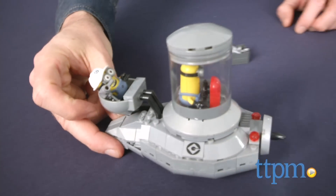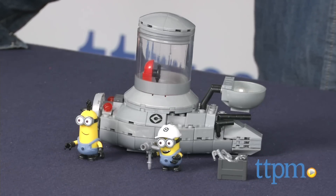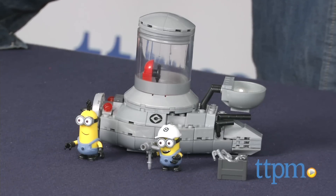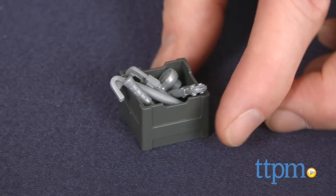It looks like the Minions are taking their mischief on the road. Hey guys, Jeff from TTPM here with MegaBlox Despicable Me 2 Minion Mobile from MegaBlox. This is a 194 piece set that builds two Minion characters and the Minion Mobile. The Minion characters come with hats and hair, plus a toolbox filled with accessories.